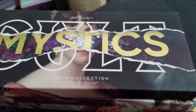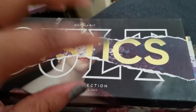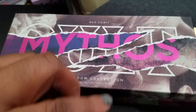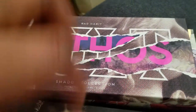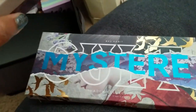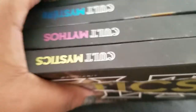All of my Bad Habit Cult Series palettes are going — these are all dupes of Pat McGrath Mothership palettes. The first one, the second one with green, the third which is Subversive — my favorite — and the fourth, the Decadence all-shimmers palette. I'm getting rid of all of these because I do have actual Pat McGrath palettes now.